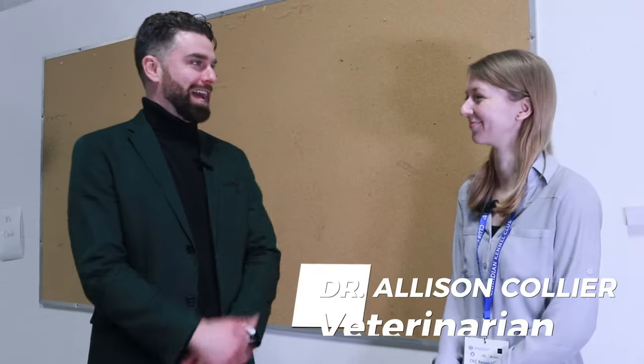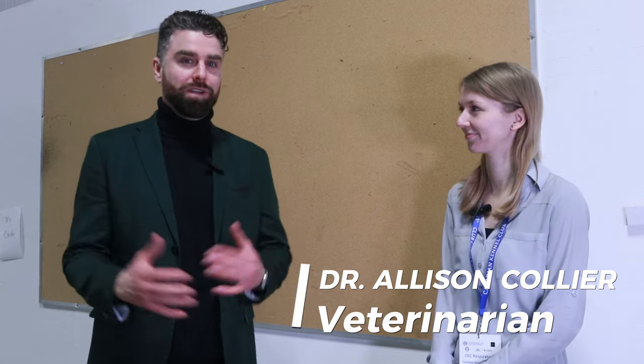I'm here at the Scarborough Kennel Club Dog Show with Dr. Alison Collier, the veterinarian who's performing the screening here today for the Respiratory Function Grading scheme. Alison, what is involved in the screening?